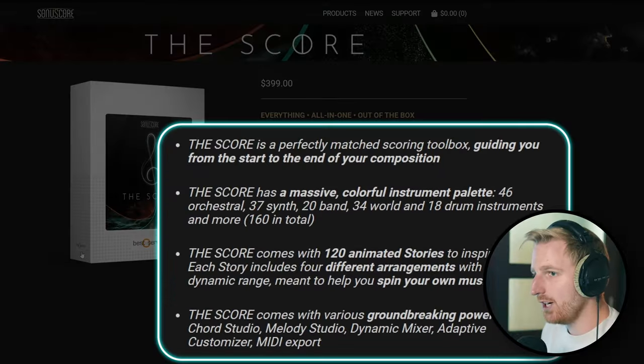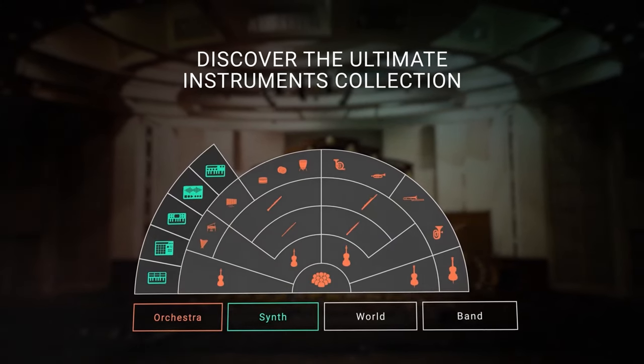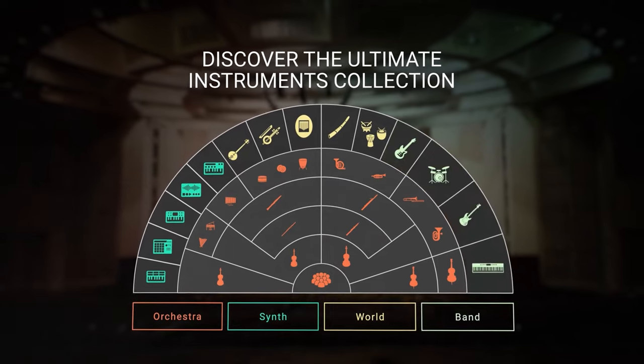The Score is more than just a sample library — it's a learning tool. It has a massive, colorful instrument palette, animated stories, and groundbreaking power tools to guide us from start to the end of our composition. Think of The Score as an empty canvas with 10 slots. Each slot can house one of the 160 instruments from all sorts of genres and origins.